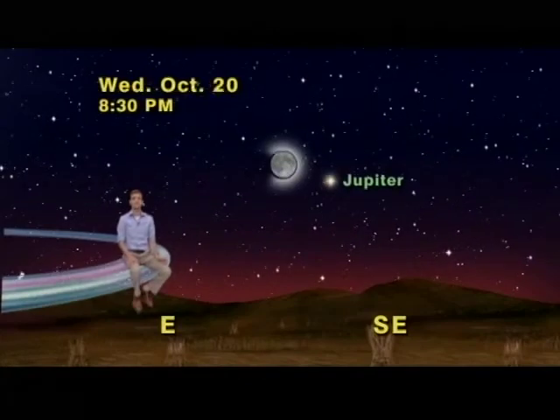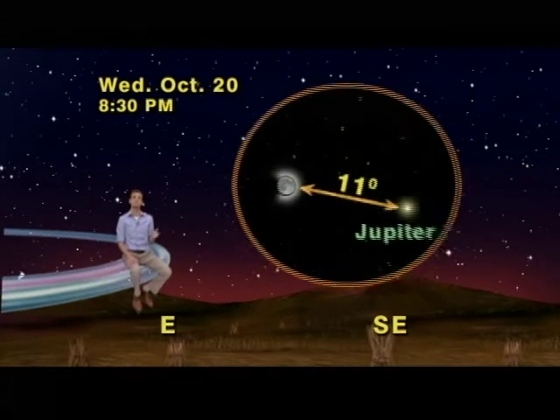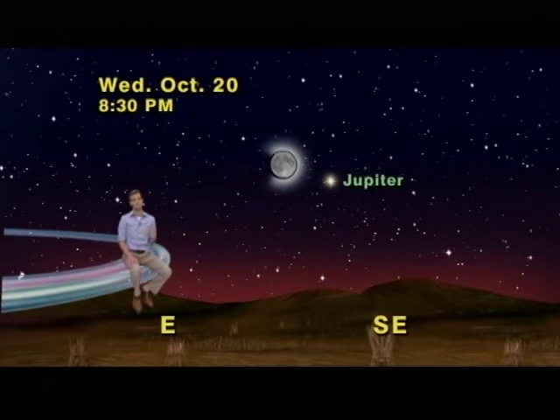The next night, October 20th, the moon will have passed on beyond Jupiter, but will still be close enough that it can still be used as a signpost for Jupiter gazers.